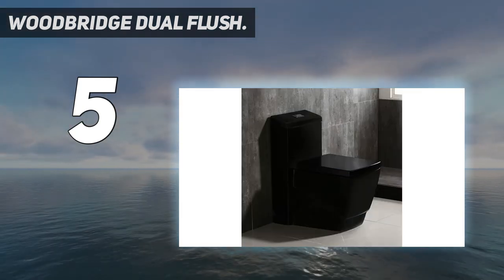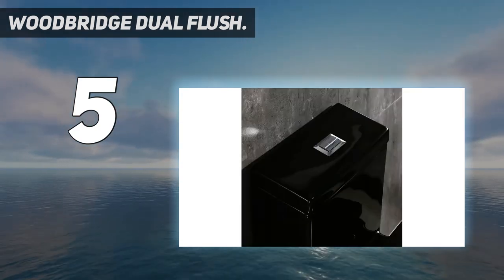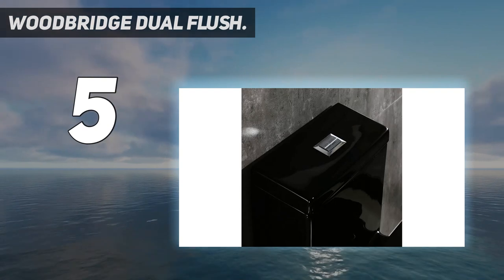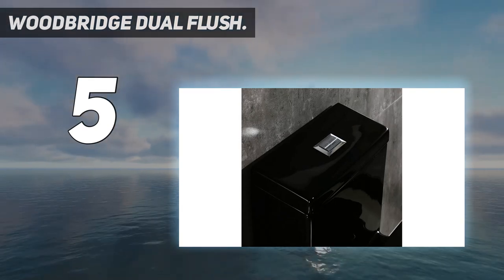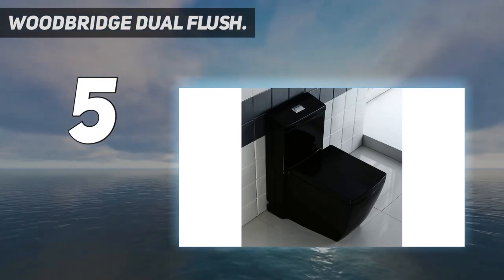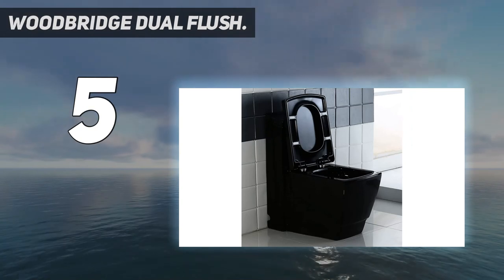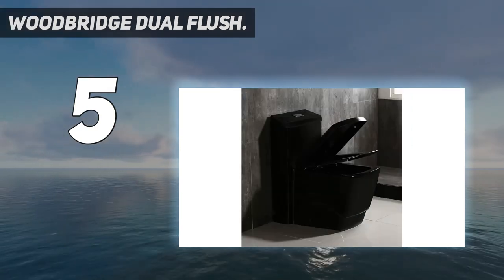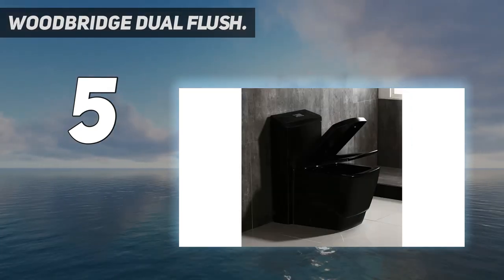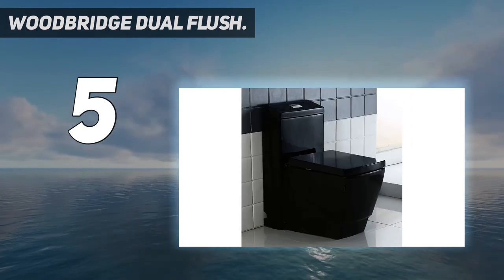Toilet dimensions: 28L x 15W x 29H inches, weight 138 pounds. Rough-in: standard 12 inches. Seating height: 15 and three-quarters inches. Flush size: 1.28 gallon. Siphon flushing design with fully glazed flush, bringing super quiet and powerful flushing — no clogs, no leaks.